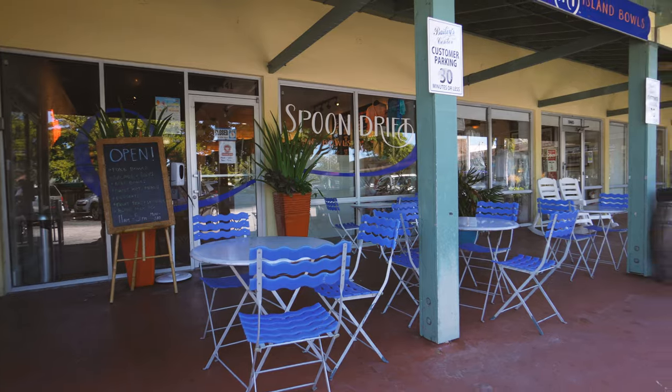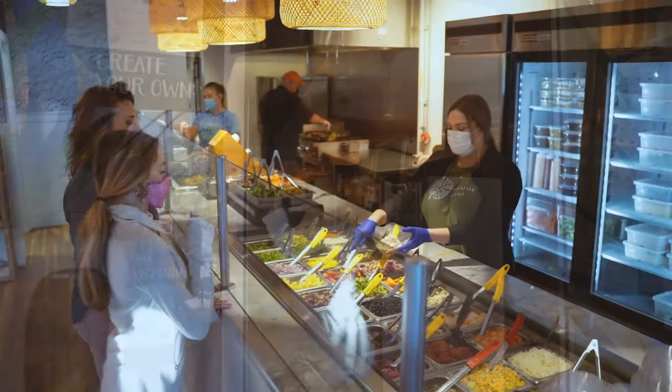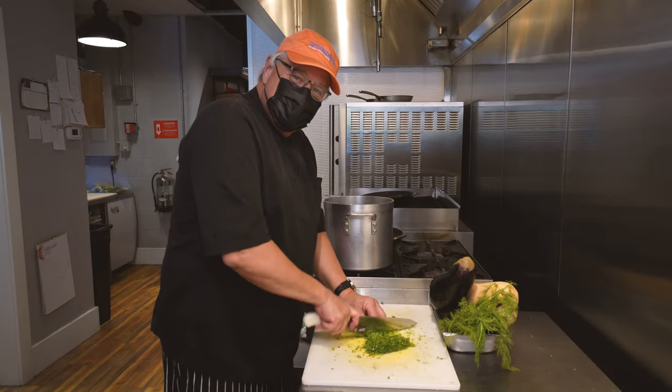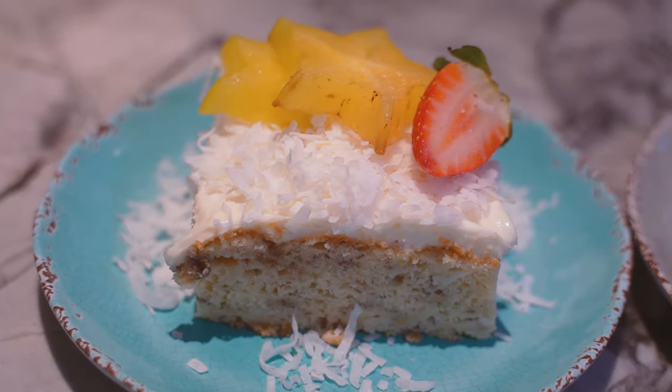Spoon Drift Island Bowls. Spoon Drift is run by a father and daughter team, Jeff and Malia. Jeff is the talented chef that creates the daily specials and soups, and Malia is the poke bowl queen. She makes a wicked dessert too.